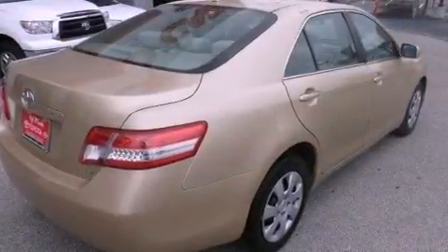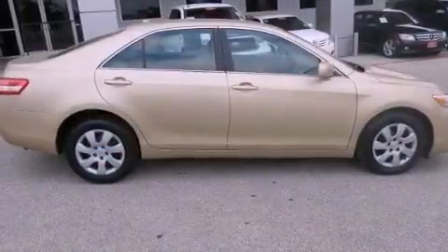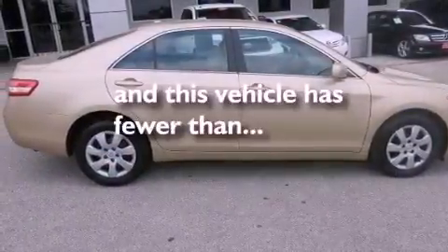An anti-lock braking system, rear curtain airbags, a power driver's seat, and this vehicle has less than 28,000 miles.